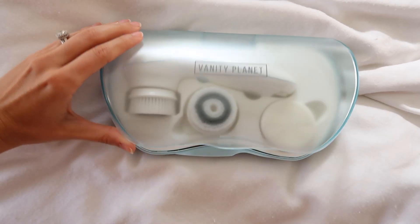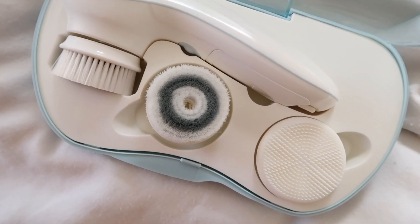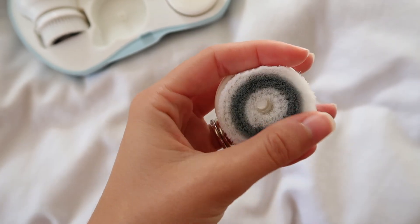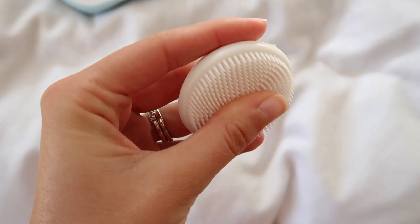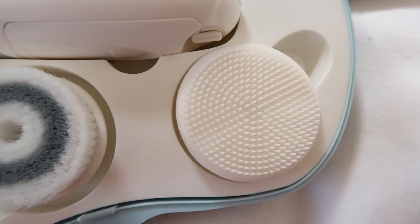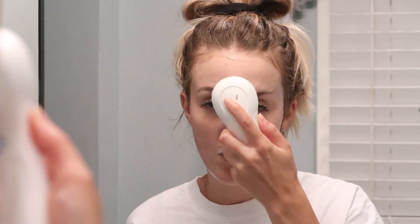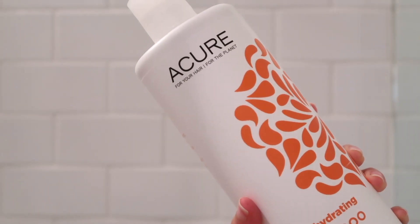I've been loving this skin spin brush from Vanity Planet — they are actually sponsoring this video, so thank you Vanity Planet! It comes with a few different brush heads: an exfoliator one I use a couple times a week, a softer daily facial one, and a silicone one that's good for exfoliating without bacteria buildup. You can get 70% off using the link below with code BBGLOW. I've ditched chemical exfoliants to go more natural and have been relying on this brush — exfoliating is so important because it removes dead skin so your skincare products work better and your makeup goes on more smoothly.